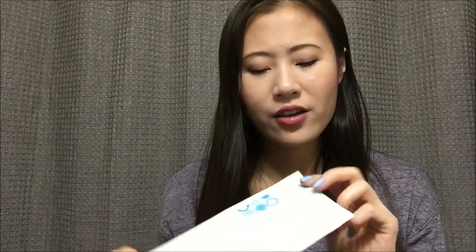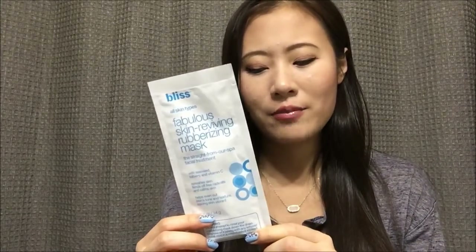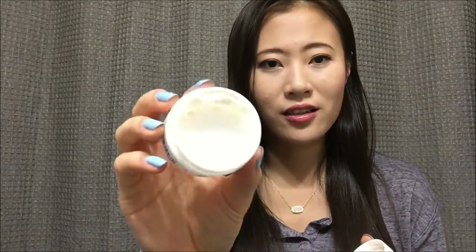Now here are a few products I didn't get to finish. The first is a mask from Bliss — the Fabulous Skin Reviving Rubberizing Mask. I didn't use it at all because I usually use it when I have bad breakouts, but this month my skin has been pretty good so I didn't feel the need. Maybe I'll try to use it next month. I also have this night cream from Derma E — the Hydrating Night Cream. I didn't have a whole lot left last time but it lasted longer than I thought.